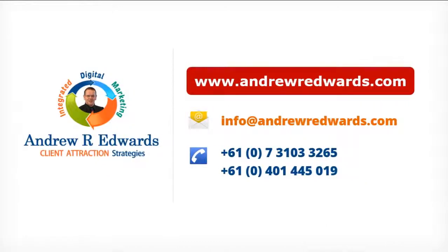So get started now — contact us today, and we look forward to helping you improve your Google AdWords results soon. Thanks for watching and we'll speak to you soon.